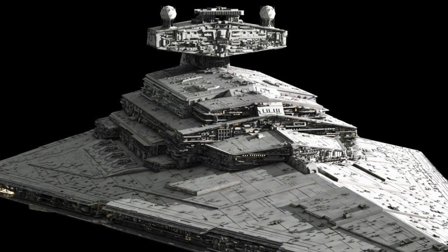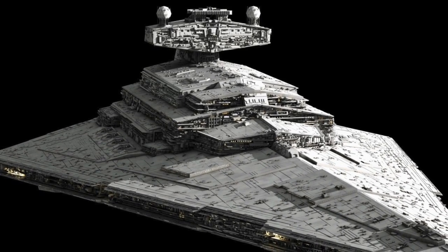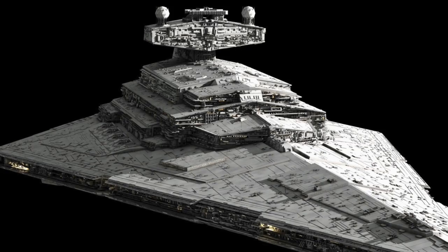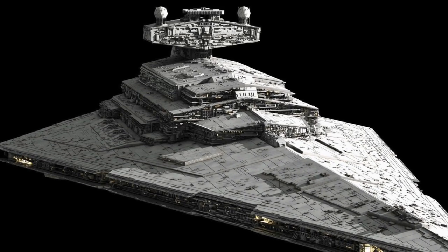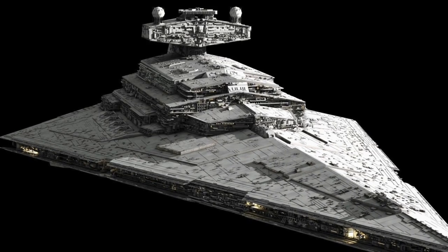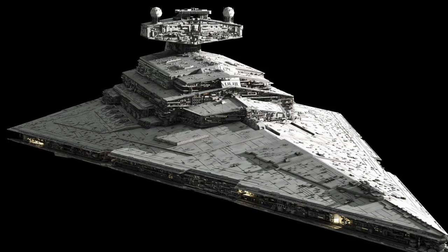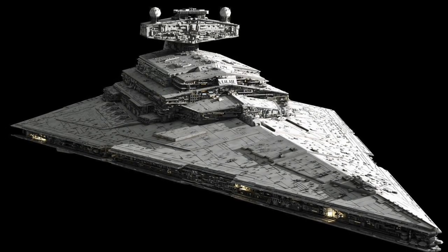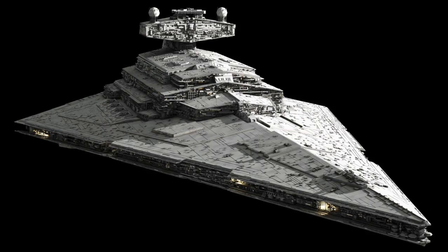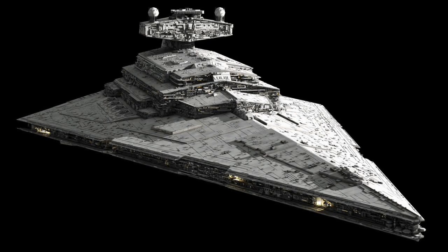The ion cannon complement included a further two dual heavy ion cannon turrets. Finally, located at the very front of the Imperial One-class Star Destroyer was a forward-pursuit tractor beam array, which worked in tandem with the ship's ten tractor beam projectors. Kuat Drive Yards, the manufacturer of the Imperial One-class, ensured that the Star Destroyer could bring a devastating amount of firepower to bear against the Empire's enemies.